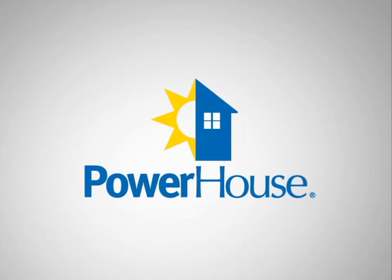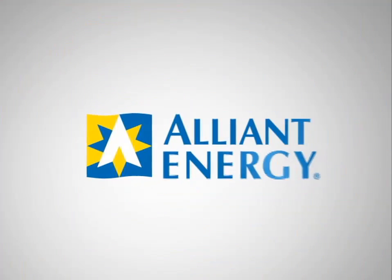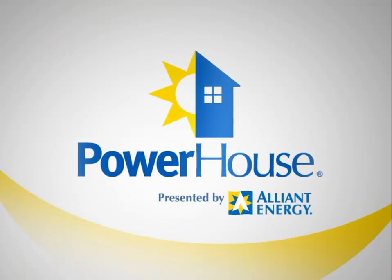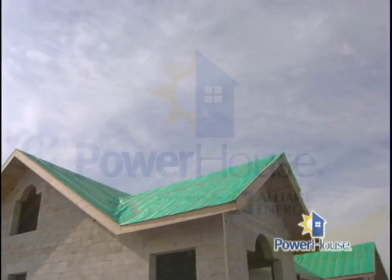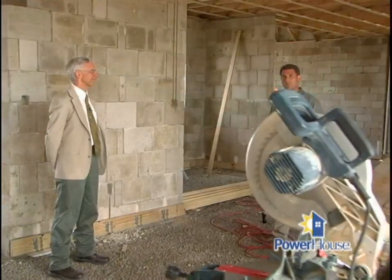Powerhouse, presented by Alliant Energy. Alliant Energy, we're on for you. We're inside one of the Green Crete homes being built. This is Kurt Kleinschnitz, one of the co-founders of Green Crete.